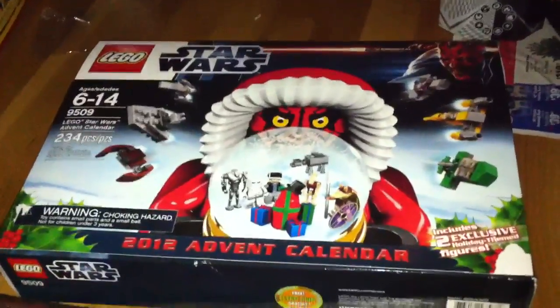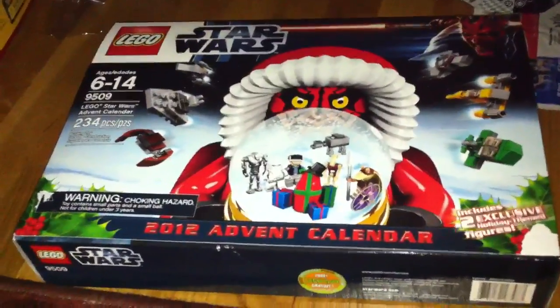Hey guys, it's Liam with the 2012 LEGO Star Wars Advent Calendar. Today is Day 7.